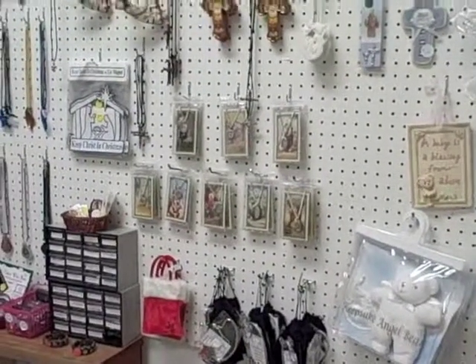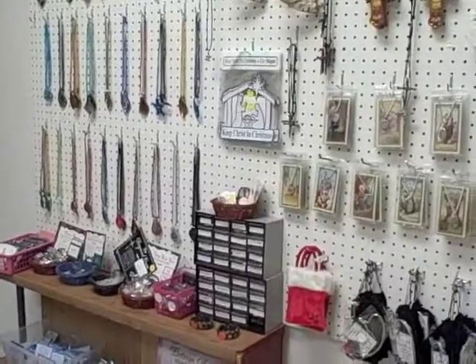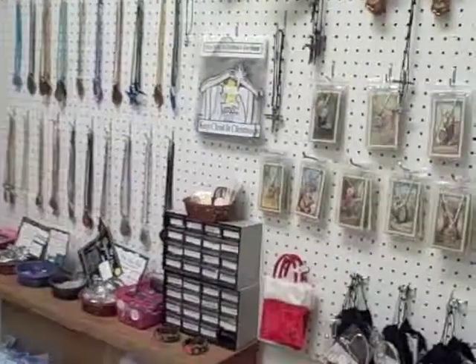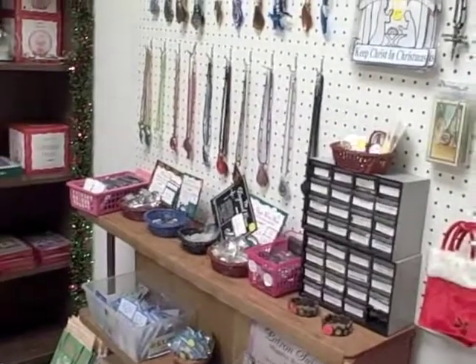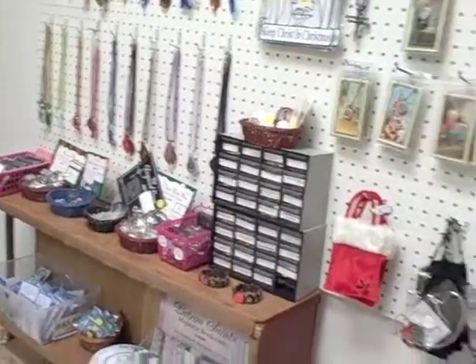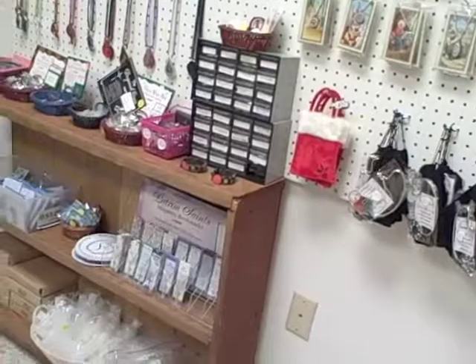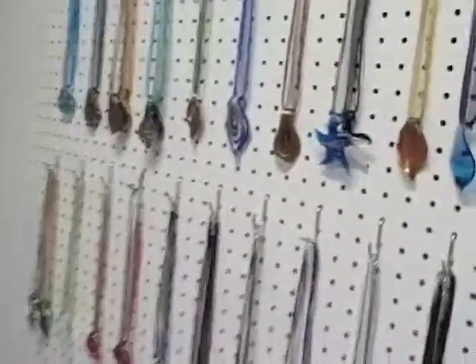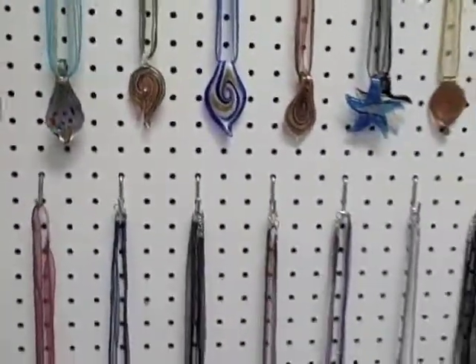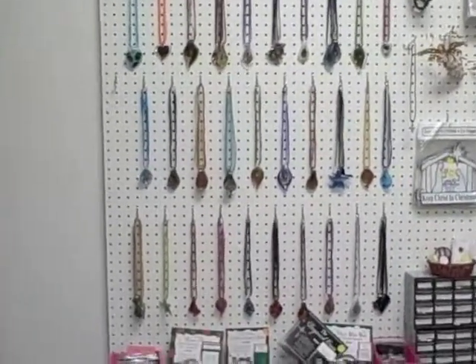Crosses, medals, a Keep Christ in Christmas car magnet — a wonderful car magnet. We have medals of all manner. There are a couple of boxes full of a wide variety of medals. We have magnetic bookmarks for the patron saints. We have candles, holy water bottles, and we have jewelry. We have some lovely pieces of Murano glass — a whole wall full of Murano glass.